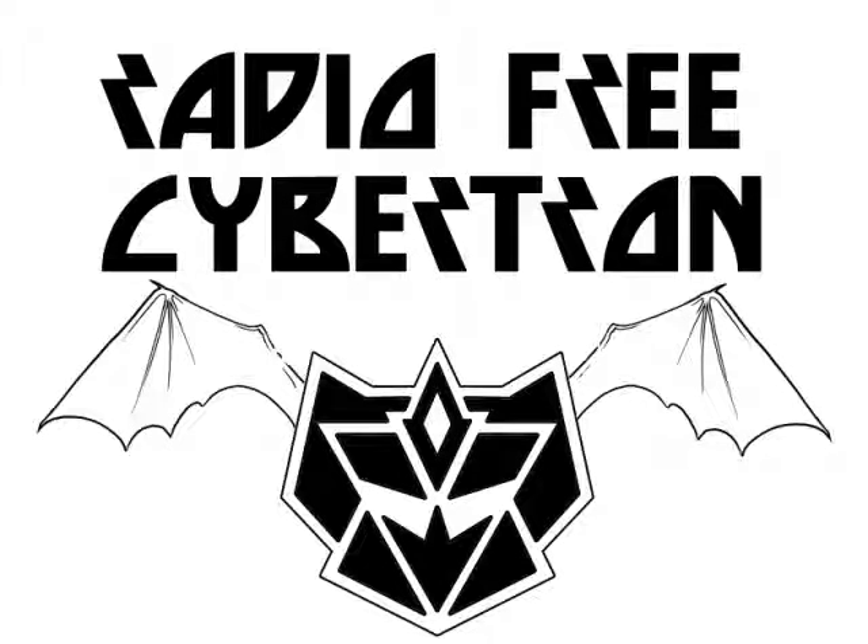Last year at BotCon, Hasbro gave out the Bumblebee one at the table. These make for great handout toys for companies — think about that. Anyway, this is Rob from Radio Free Cybertron. Thanks for watching. Check us out at www.tfradio.net for shows and showtimes. Thanks for watching.